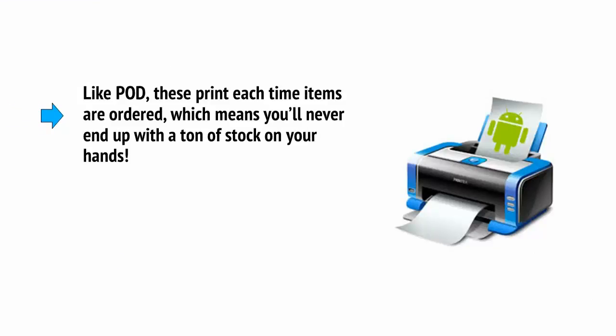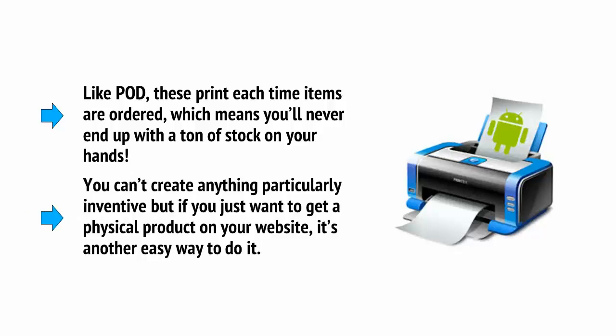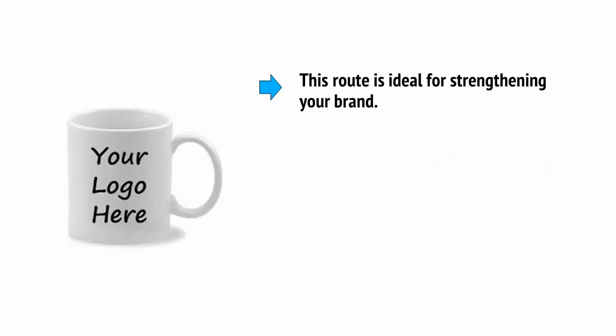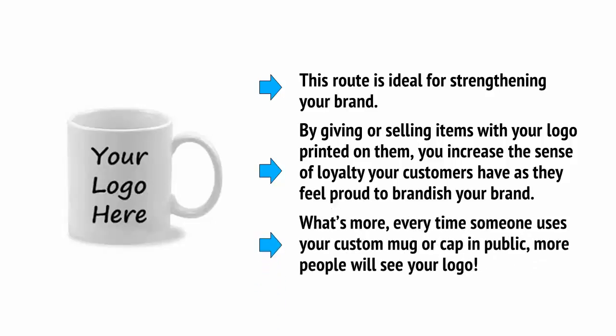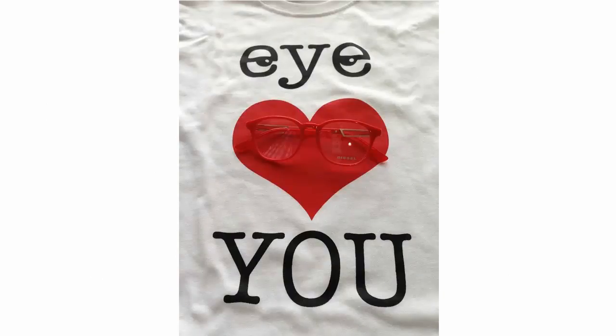Like POD, these sites print each time items are ordered, which means you'll never end up with a ton of stock on your hands. You can't create anything particularly inventive, but if you just want to get a physical product on your website, it's another easy way to do it. This route is ideal for strengthening your brand — by giving or selling items with your logo printed on them, you increase the sense of loyalty your customers have as they feel proud to brandish your brand. Every time someone uses your custom mug or cap in public, more people will see your logo. Some people actually manage to make quite a lot of money by selling t-shirts with funny slogans on them.